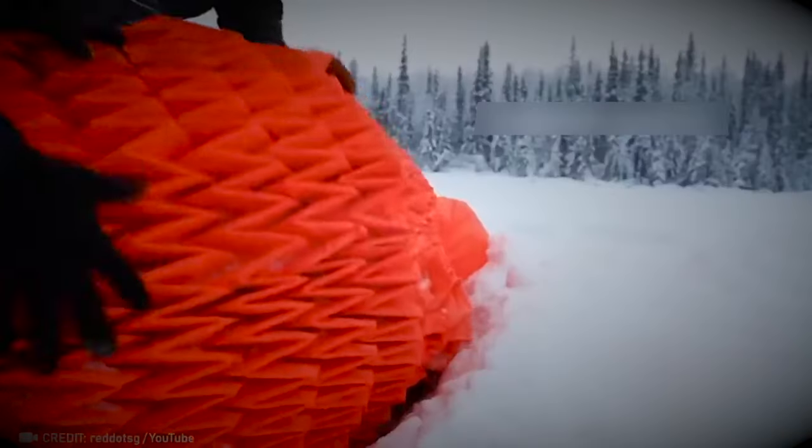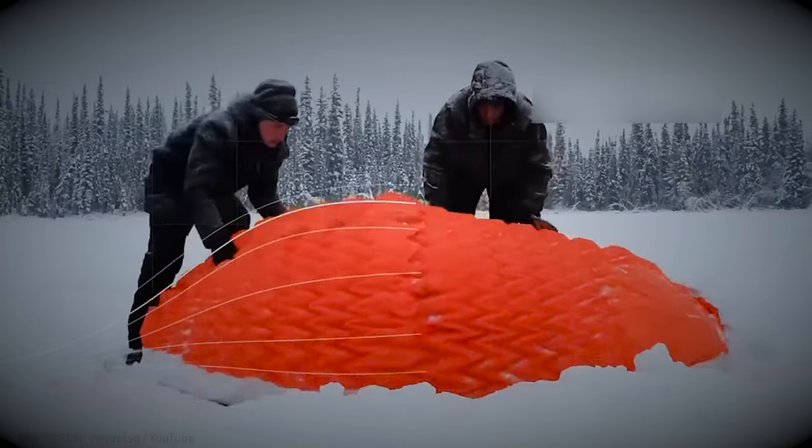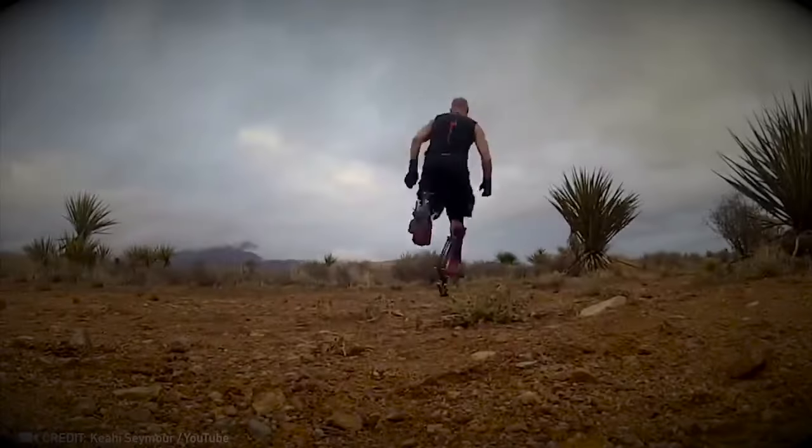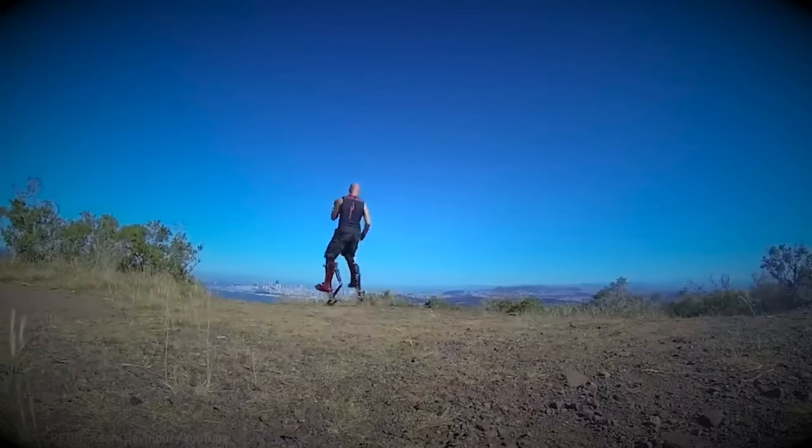Stay snug even in Alaska with Stream Shelter's clever design. Its pockets gather snow for insulation, while the inner lining traps body heat, ensuring warmth in the coldest climates. Step into superhero status with boots that defy human limitations with each stride.